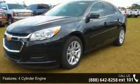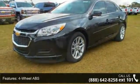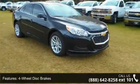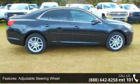4-cylinder engine, 4-wheel ABS, 4-wheel disc brakes, adjustable steering wheel, alarm, triple AM FM group, auto-off headlights, auxiliary PWR outlet, backup camera and brake assist.